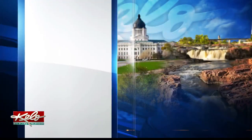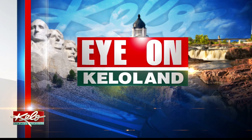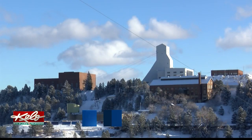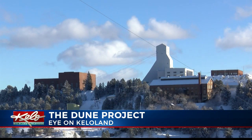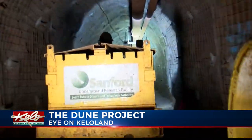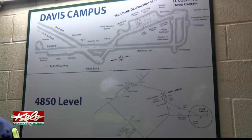The largest internationally conceived physics project ever constructed on U.S. soil is happening right in South Dakota's backyard. Sydney Thorson tells us about the DUNE experiment and its hunt to unlock more mysteries about the universe. The underground research facility in Lead, South Dakota was once the Homestake Mine. Now it is home to many world-leading science projects, like the DUNE experiment.